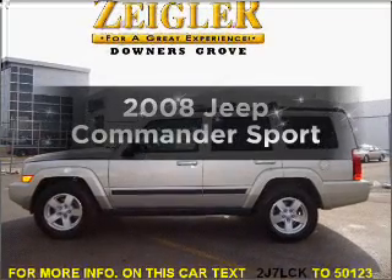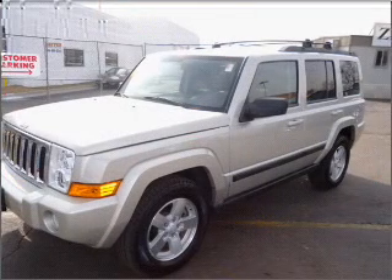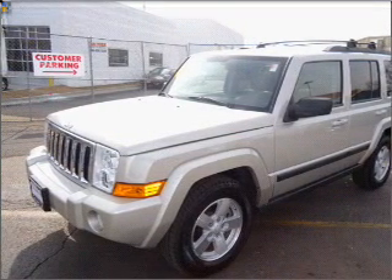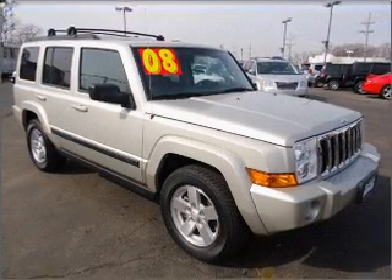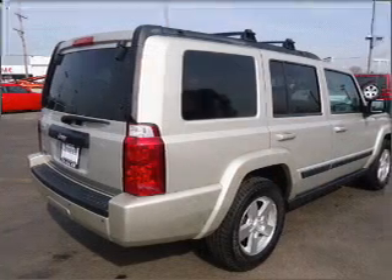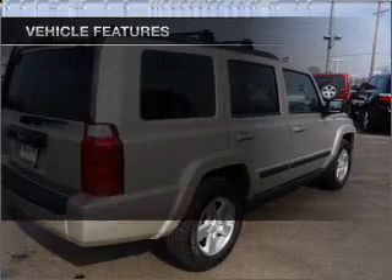Presenting the 2008 Jeep Commander. If you're looking for a first-rate auto, this one could be yours today with a reliable six-cylinder engine connected to a smooth-shifting automatic transmission. Premium wheels lend a distinctive appearance. The anti-lock braking system will help deliver you safely to your destination. Let the outside in with a built-in sunroof.